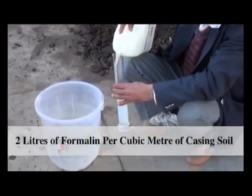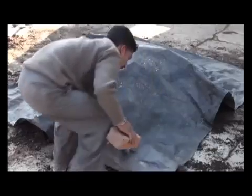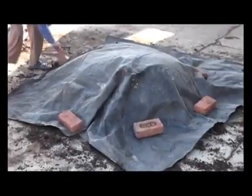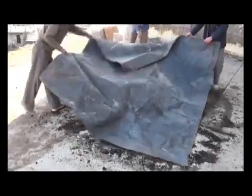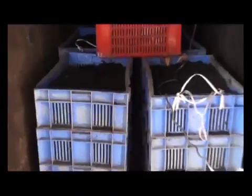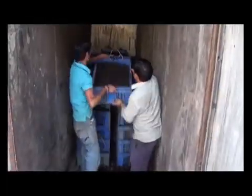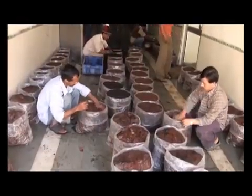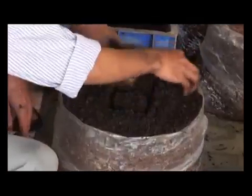For casing treatment: make a heap of casing material on a cemented platform and wet it thoroughly. Drench the wet casing with formalin at 2 liters dissolved in 40 liters of water per m³ by mixing with a shovel. Cover it with a polythene sheet and seal the outer periphery by pouring sand or soil on the outside margin. Keep the material for five to six days in the sun for fumigation effect, then remove the cover and expose the material to open air by turning. Growers with controlled conditions may pasteurize casing soil with steam at 65°C for six to eight hours. After cooling to 25°C it is ready for application. Unfold the fully spawn-run bag, level the top surface, and apply a 4.5 cm thick layer of casing uniformly.